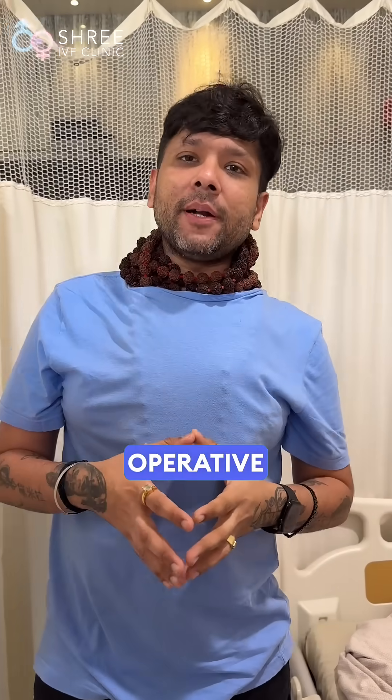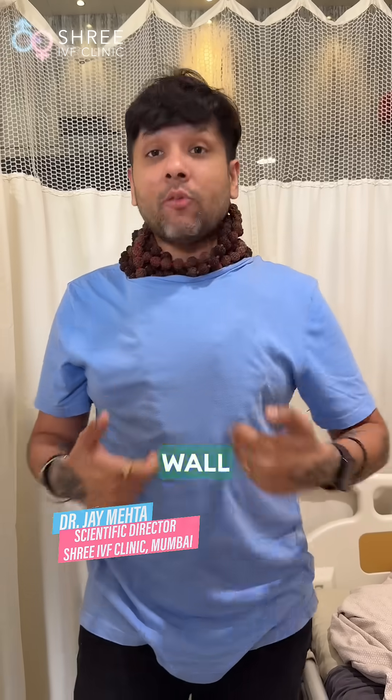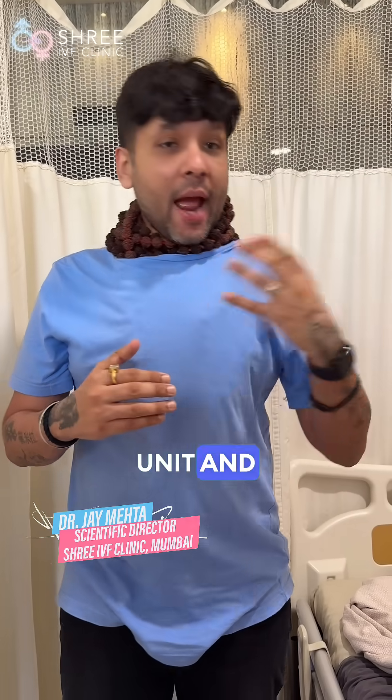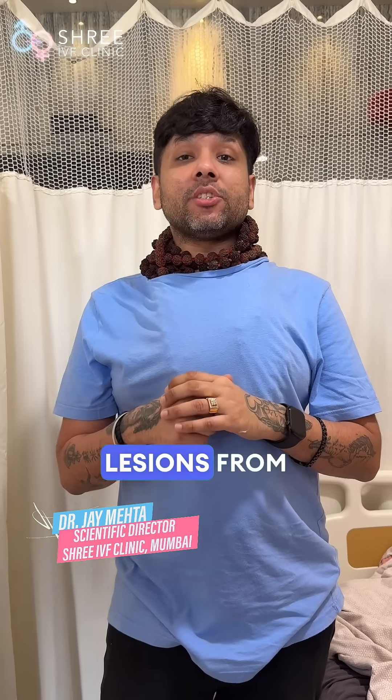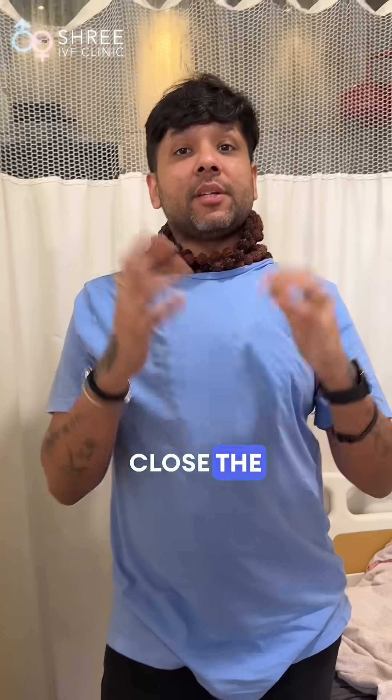Good morning friends. I am presenting post-operative rounds for a patient who has undergone excision for a large abdominal wall endometriosis. Remember, when you are at a referral unit and when we excise such large lesions from the abdomen, many a times we may have to place a mesh to close the defect nicely.